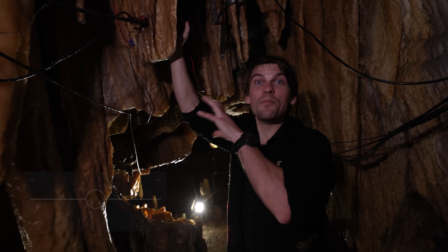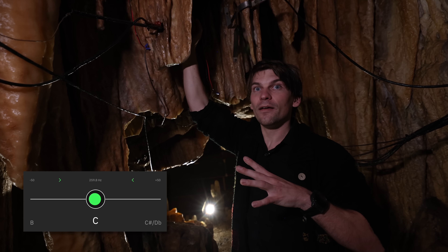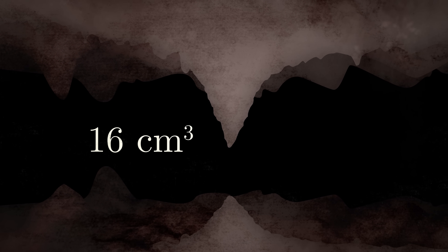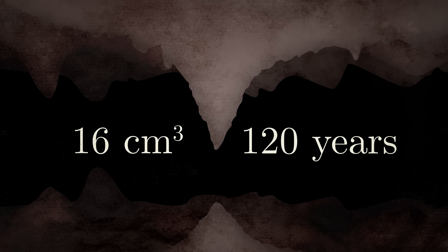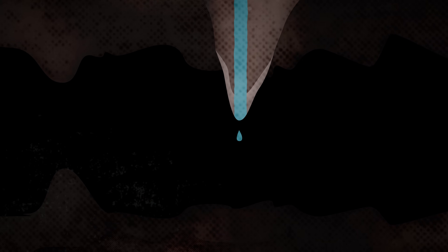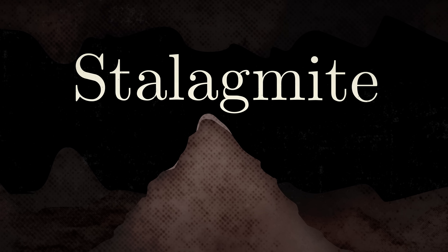Stalactites form very slowly. In this cave, they grow at around 16 cubic centimeters every 120 years — a rate dependent on the amount of water that flows. So some stalactites grow quickly while others don't really grow at all. They form as slightly acidic water flows through the ground, dissolving the limestone and then redepositing it when it comes in contact with air. As the water drips to the ground, it can also deposit limestone on the floor, leading to a stalagmite. Sometimes, over thousands of years, the stalactite and stalagmite can fuse together, forming a column.